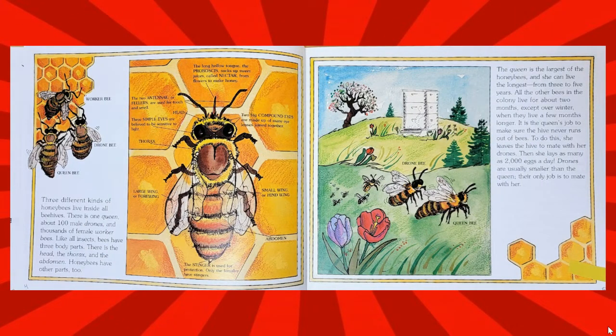Three different kinds of honeybees live inside all beehives. There is one queen, about 100 male drones, and thousands of female worker bees. Like all insects, bees have three body parts: the head, the thorax, and the abdomen. Honeybees have other parts too.